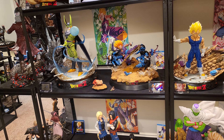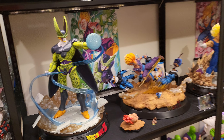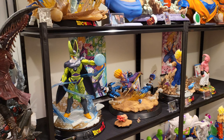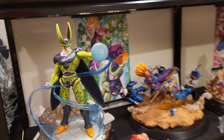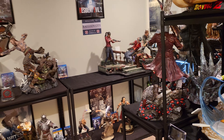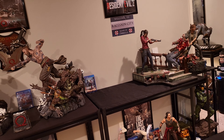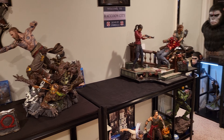We also have KD Cell — $850 shipped for KD Cell, currently my only DBZ statue for sale right now. Yeah, KD Cell is for sale.